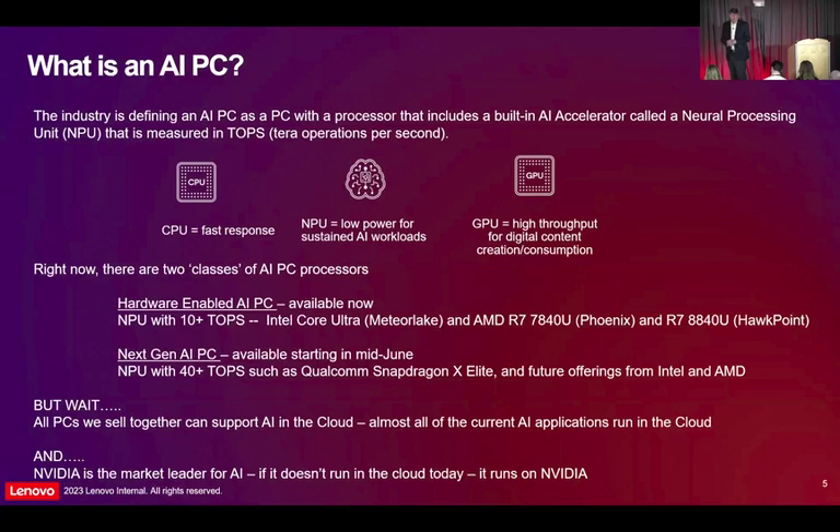In June, Qualcomm shows up with their newest Snapdragon X Elite processor, which is going to have 40 TOPS of performance. That's the performance that Microsoft is going to tell you is needed to really take off from an AIPC perspective. Now everybody's got their own ulterior motive. Microsoft, Intel, AMD, NVIDIA, Qualcomm — they're all going to tell you a different story.